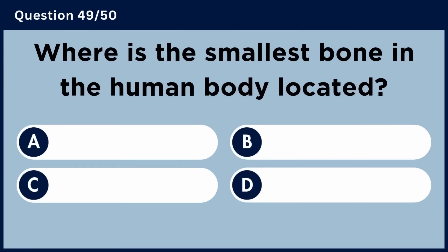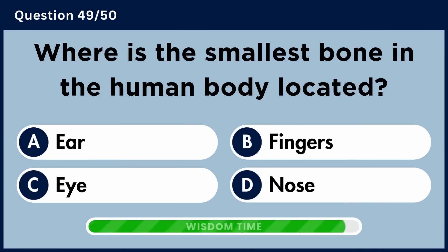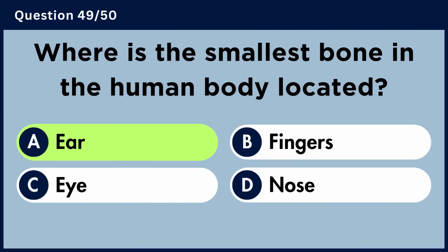Where is the smallest bone in the human body located? Answer A: Ear.